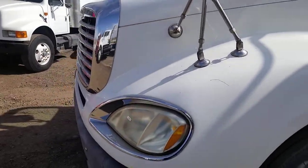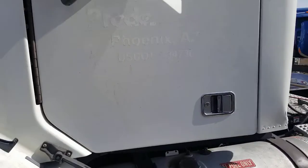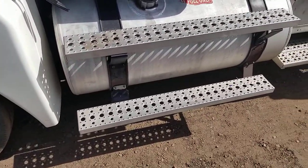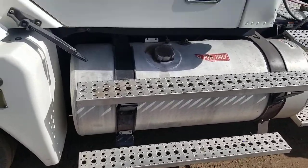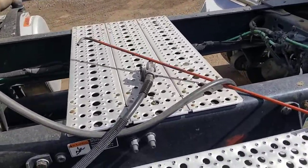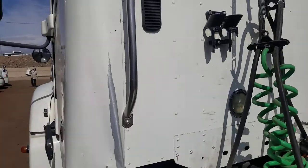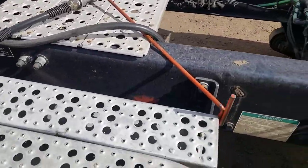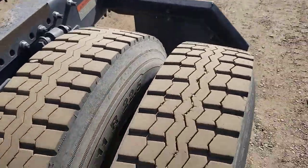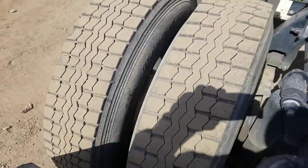No damage to the driver's side of the hood or the door. The stairs going up into the driver's side of the cab are in good shape. Catwalk's in good shape. Back of the cab's in good shape. Lots of tread on the driver's side drive tires.